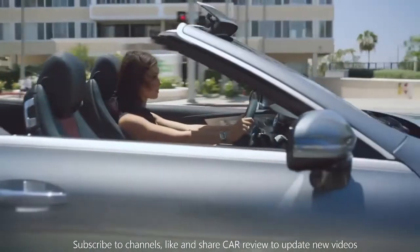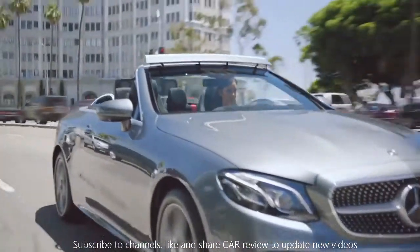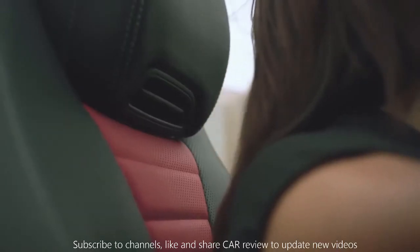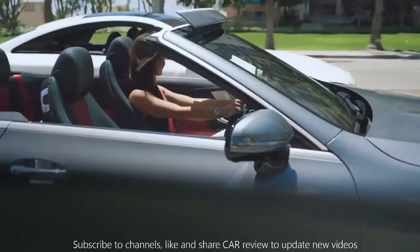The E-Class Cabriolet features innovations designed exclusively for open-top driving. Air Cap — a virtual wind blocker that helps keep driving wind-free and quiet. And an Air Scarf — a neck-level heating system that can allow you to enjoy driving with the top down in all four seasons.